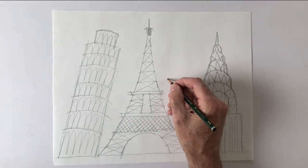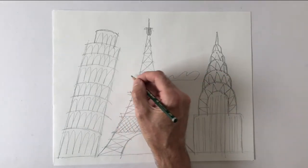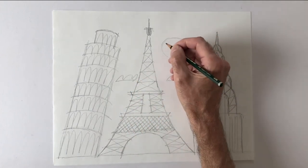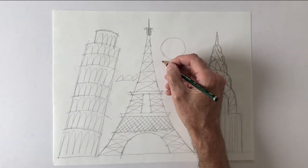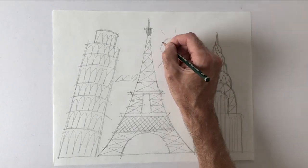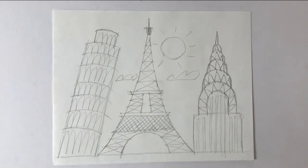I'll draw a little cloud here and there, and a sun. Okay, well I hope you had fun drawing today. Thanks for drawing with me. Bye!